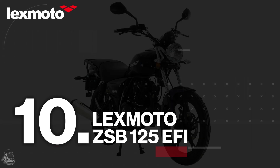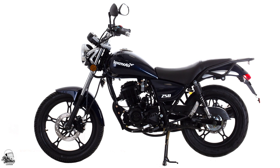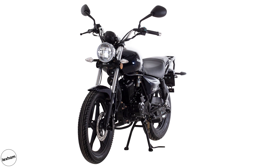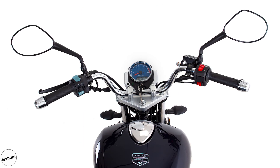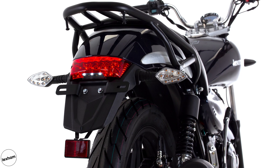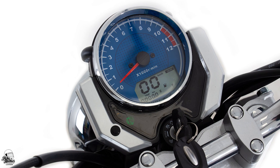At number 10, we have the Lexmoto ZSB 125 EFI. Designed with a modern take on the classic custom style, the Lexmoto ZSB is our first pick for our 125cc customs list. This learner-legal machine has everything you need as a new rider looking for the cruiser experience. Lexmoto provides some nice components such as a luggage rack, a digital display, and a 15-litre fuel tank with a nice smooth power supply from the 125cc air-cooled engine.